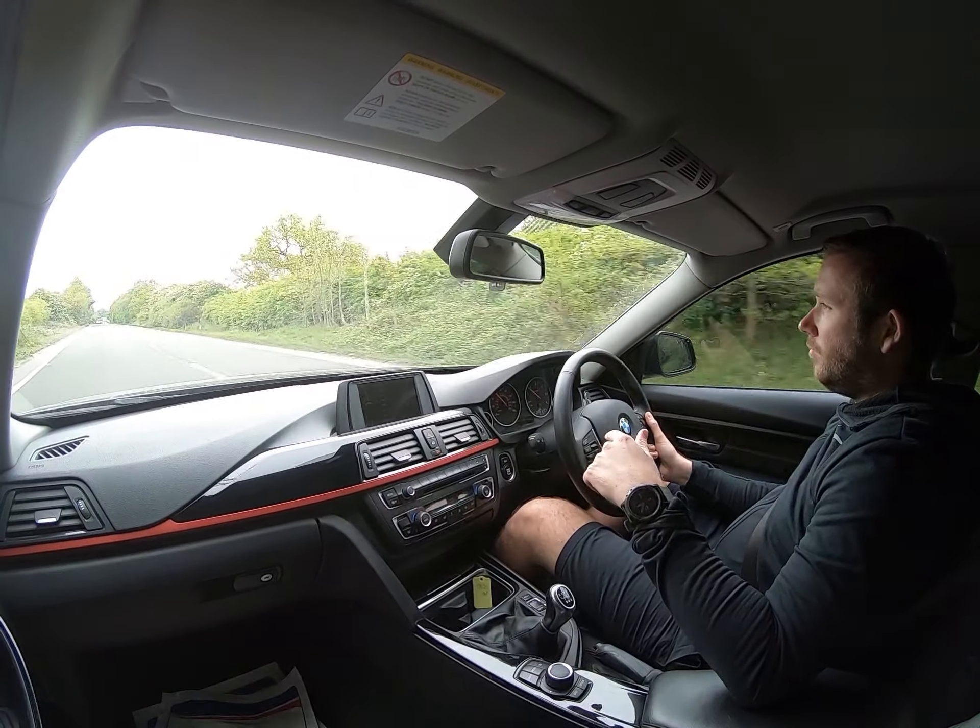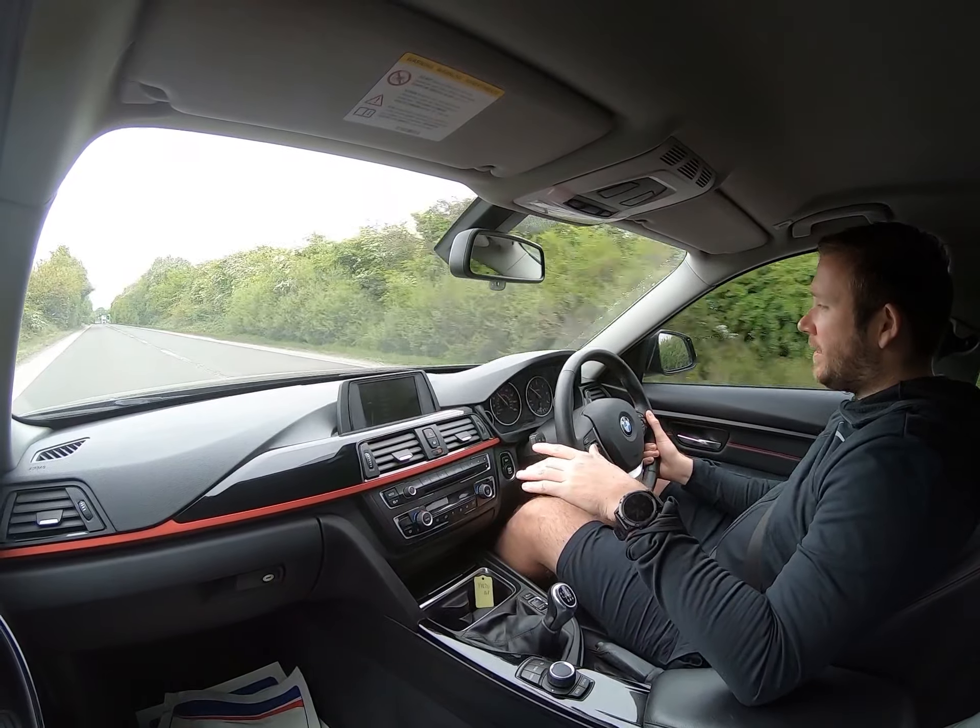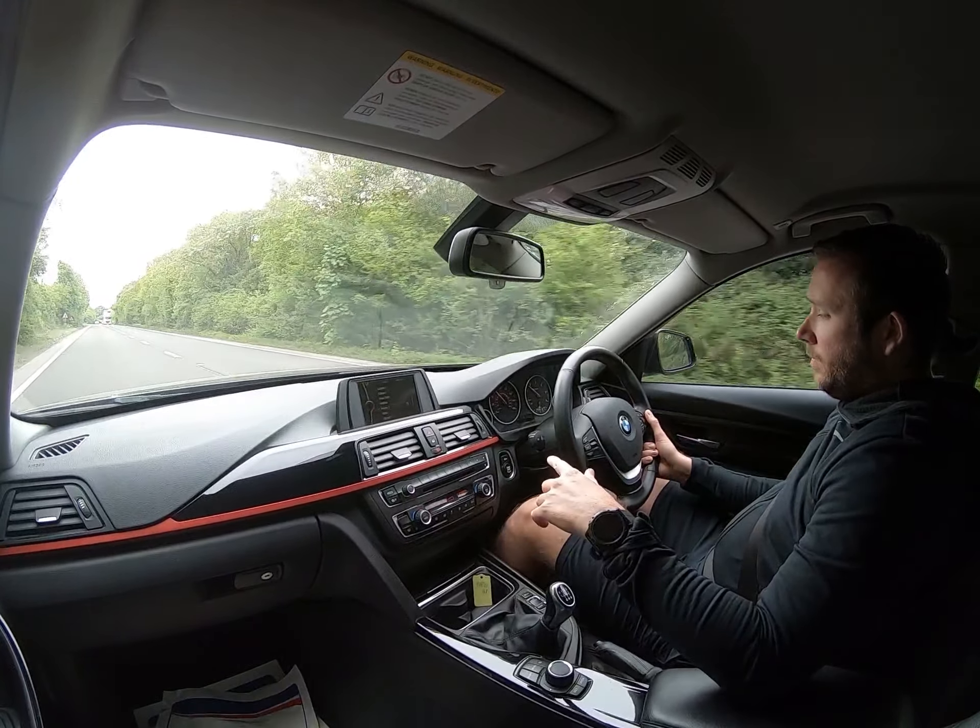The aircon is working — the car's nice and cold inside and warms up nicely as well.